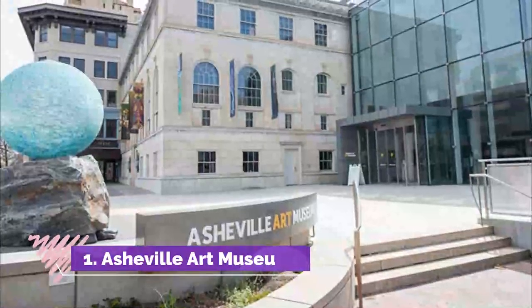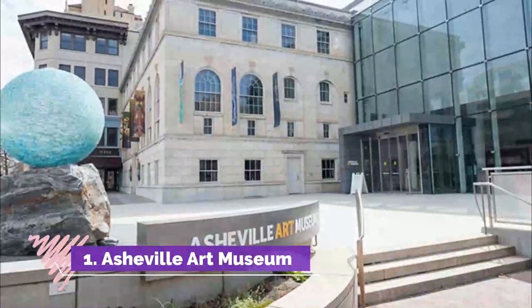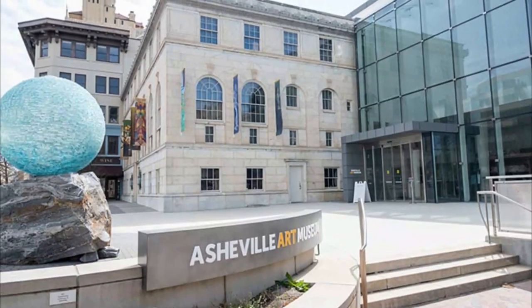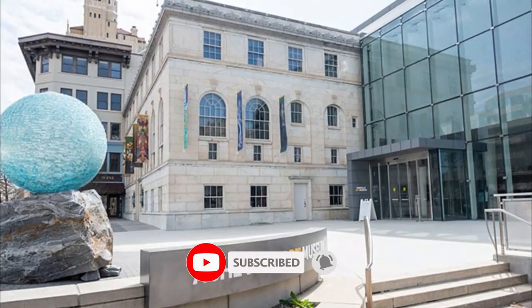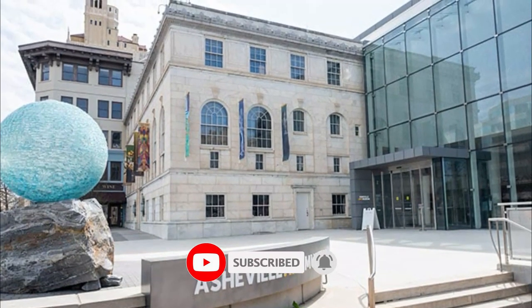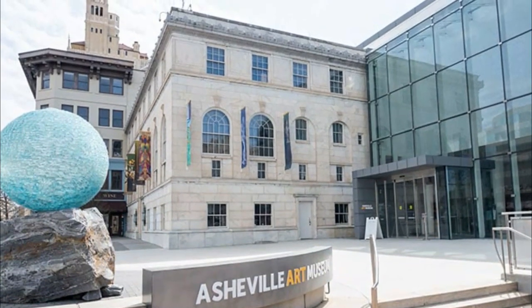Number 1: Asheville Art Museum. We think the Asheville Art Museum is one of the most underrated museums in North Carolina. It's right in the middle of downtown Asheville and a great compliment to the city's fun things to do.